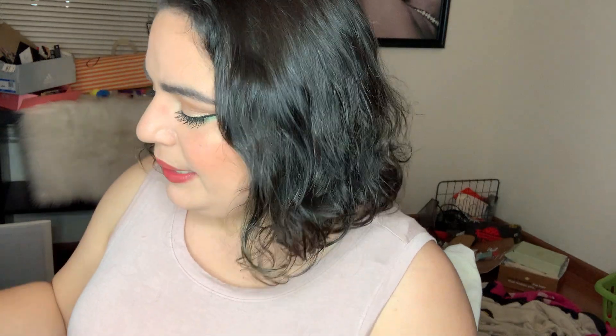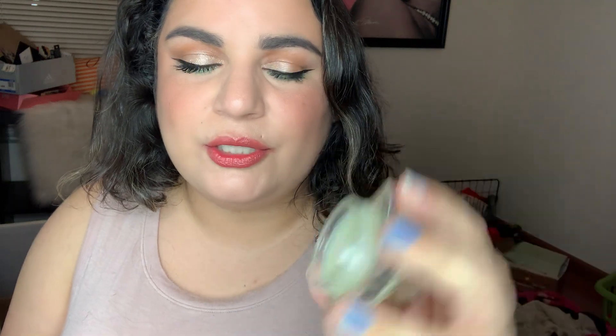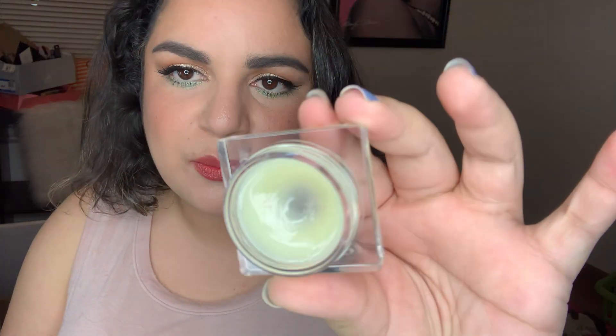My Biro Mojito lip mask went from 33.7 to 32.9, and I'm almost at pan — almost at the bottom of the jar. I probably need to use it once or twice more and I will have pan.